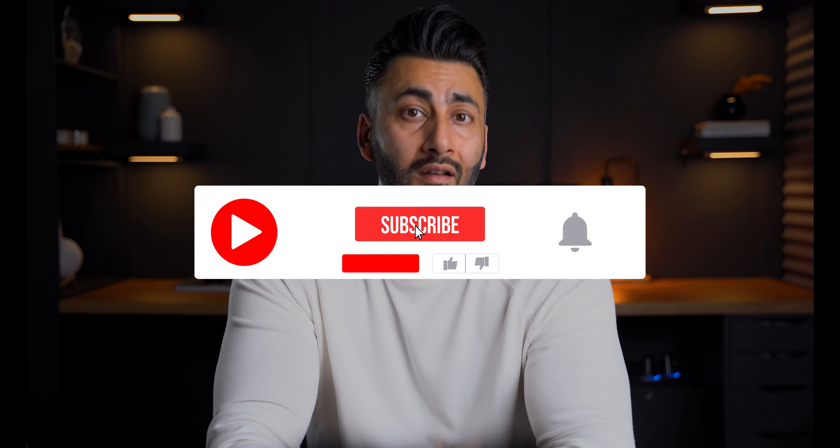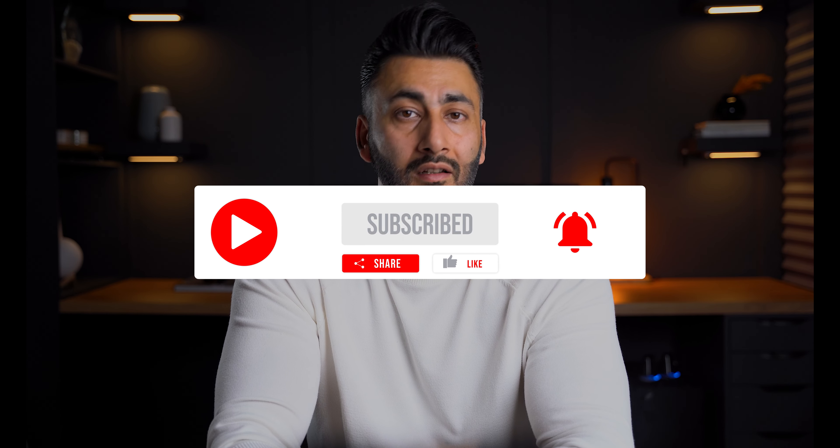If this type of content interests you, I encourage you to subscribe to our channel and click on the notification bell to stay updated on our latest videos. So if you've gone through the last three videos from this series, you have already got your pre-approval, you know what you can afford, you've already selected your team, and now it's time to start your property search.